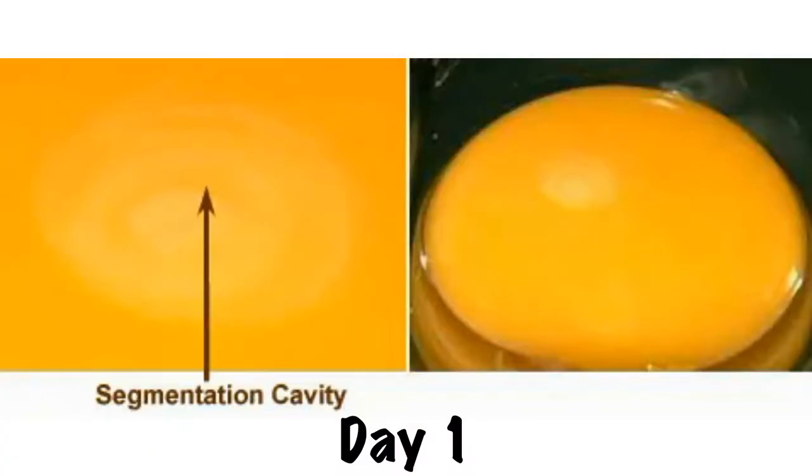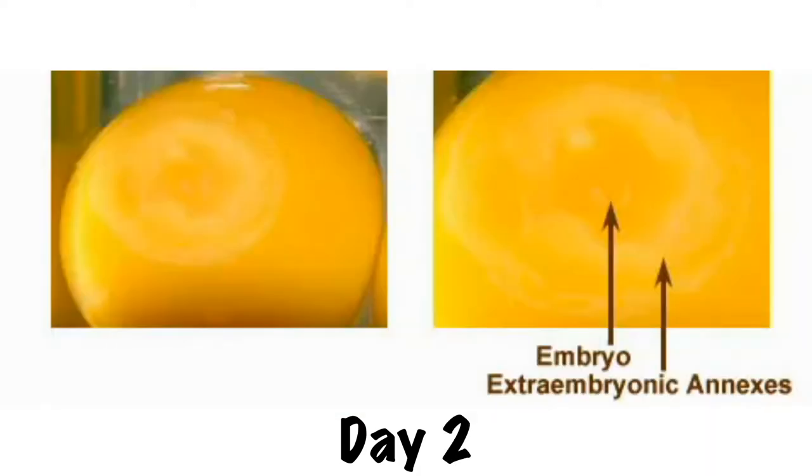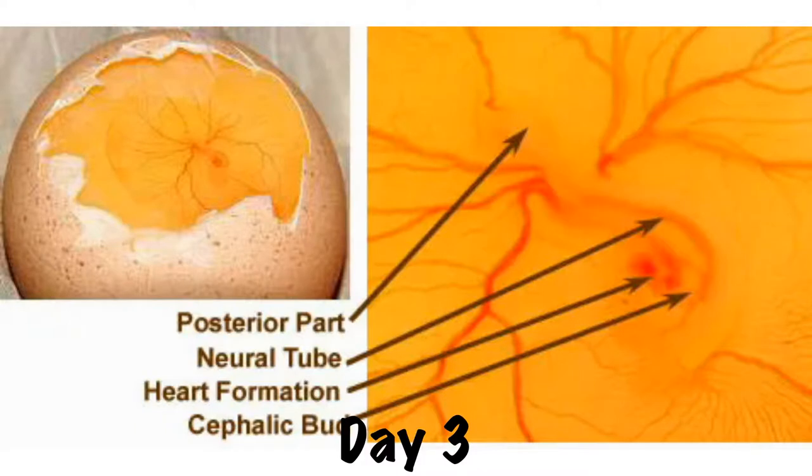The first few days, not much interesting happens — just some cell division and setting up the groundwork for the embryo to develop. By day three, the embryo was laying on its left side. The head and torso can be defined and discerned, as well as the brain. The structures of the heart also appear, the heart begins to beat, and blood starts to circulate through the veins.